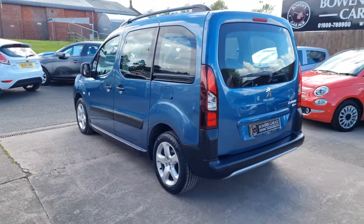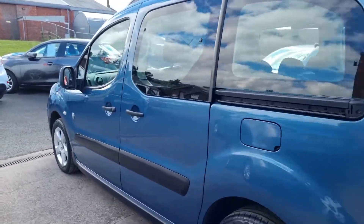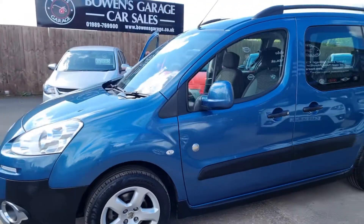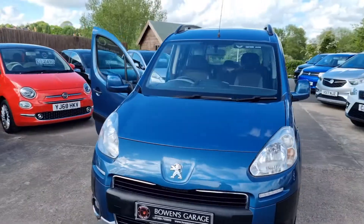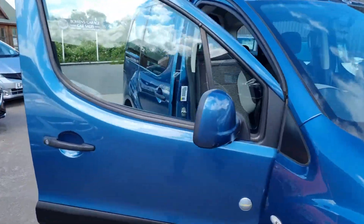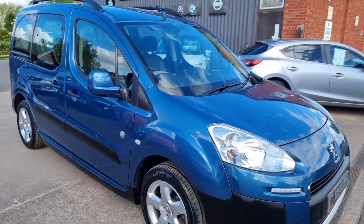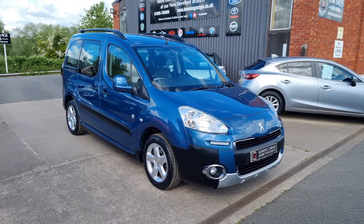So that is pretty much the size of it — a 2013 on a 13 plate Peugeot Partner TP Outdoor, 1600 diesel, 21,000 miles only from two owners with an excellent level of service history. Finance is available from just less than £175 a month, based on a 10% deposit. The car comes supplied with a fresh MOT, two keys, and our standard six-month nationwide covered in-house supplied warranty.